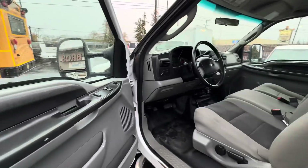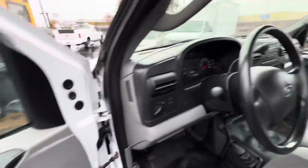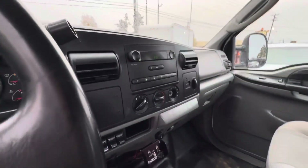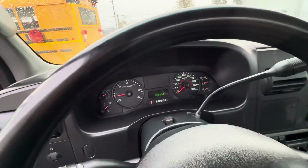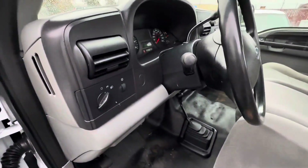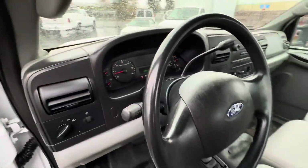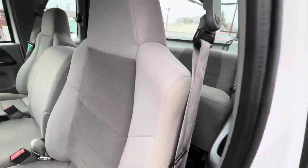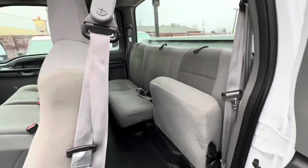I got a little dent down there. Upholstery looks good, interior looks good, power windows, power door locks, AM/FM stereo, 139,000 miles. No tilt, no cruise. Four door, seats fold up.